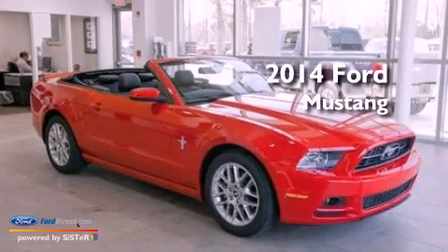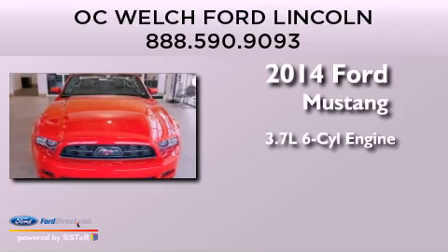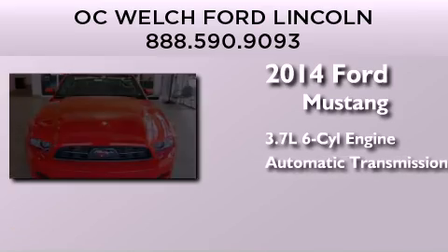This is a brand-new 2014 Ford Mustang. It has a 3.7-liter six-cylinder engine and an automatic transmission.